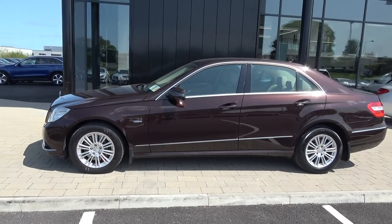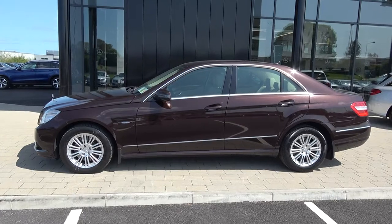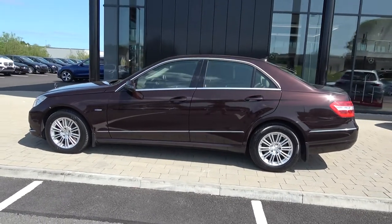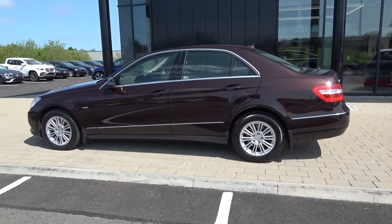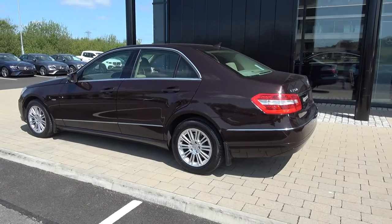Moving forward: daytime running lights, front and rear parking sensors, fog lights, honeycomb diffuser. This vehicle is complemented with 16-inch multi-spoke alloys, colour-coded electric heated wing mirrors, elegant chrome trim exterior, and Blue Efficiency.